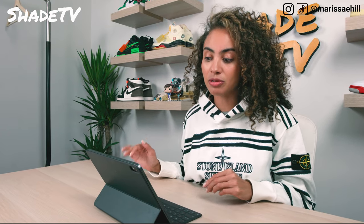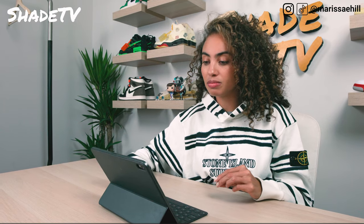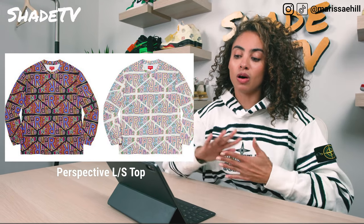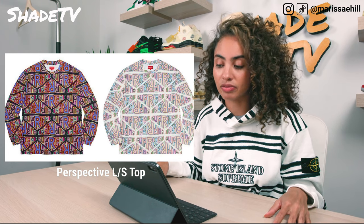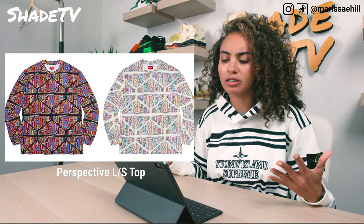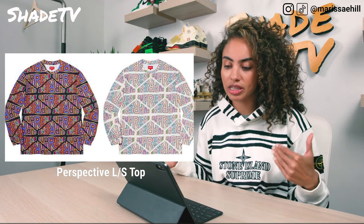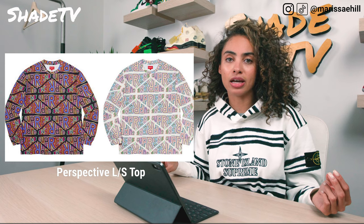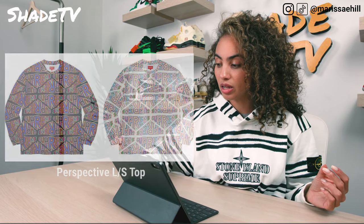Starting from my least favorite items — first up is the Perspective Top, which comes in two colorways. It has intricate patterns with the Supreme logo all over in different orientations — upside down, sideways — and it looks like the same pattern is on the back too. It's quite trippy. One colorway has a lighter white base, the other is black, and both share similar color schemes with purples, yellows, and oranges. I'm going to take a pass on this one.